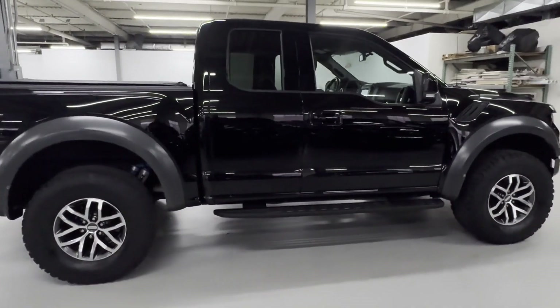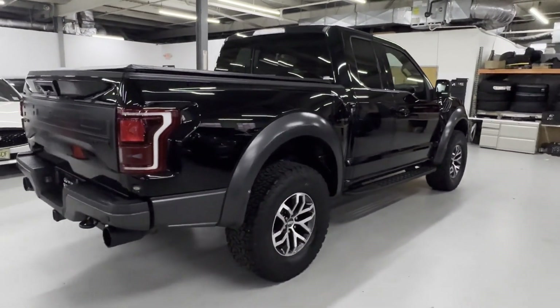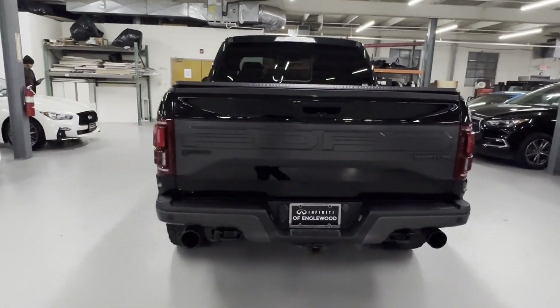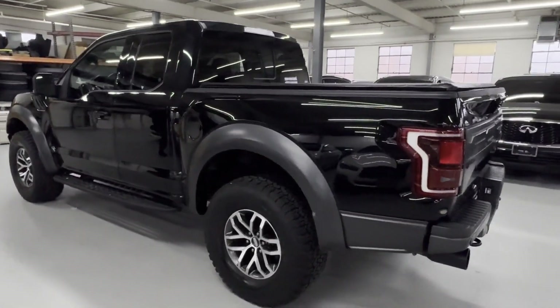It features an excellent mix of comfort and handling, along with satellite radio, a turbocharged engine, four-wheel drive, parking aid sensor, backup camera, and passenger seat adjustable lumbar support.